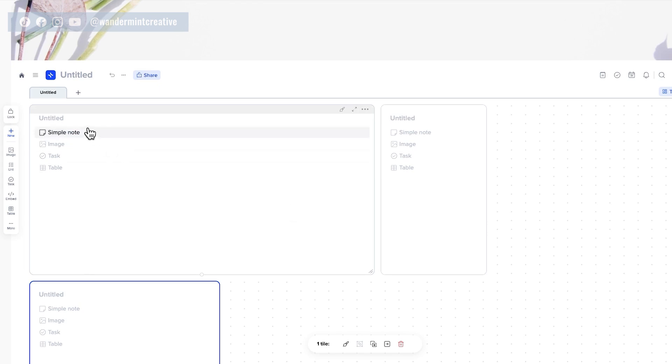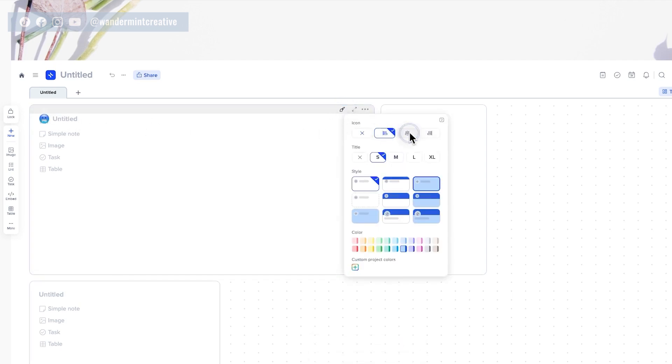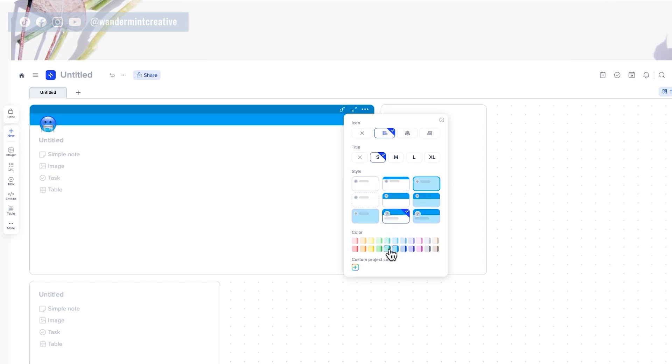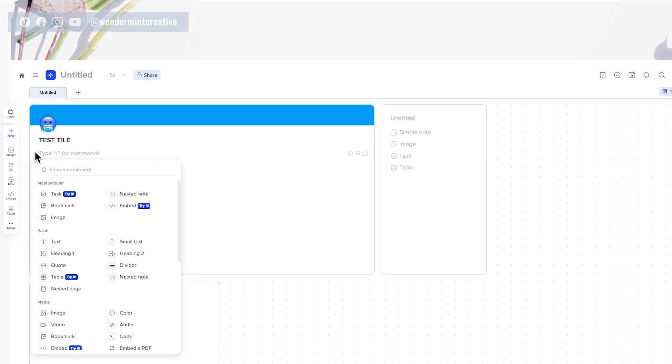Once you've created a tile, each tile itself is completely customizable. If you come up to the top where this little tile style paintbrush icon is, you can click on that and change it — you can add an emoji on either side, make the text bigger or smaller, and change the different colors. You can also add a title, so let's say I type 'test title here.' Then down where it says click to add block, you can see all the different options you can put within the tile.